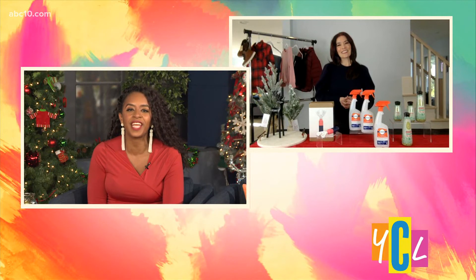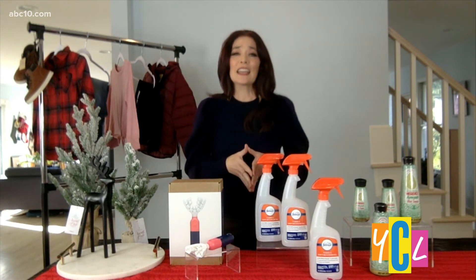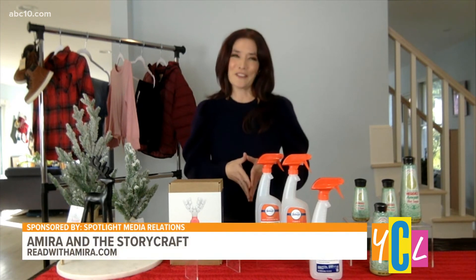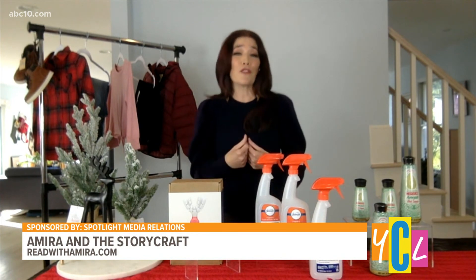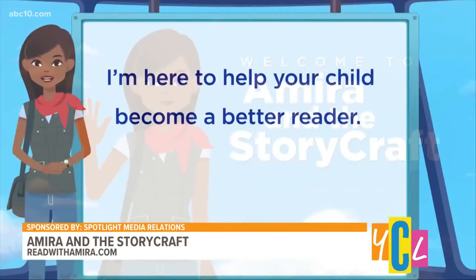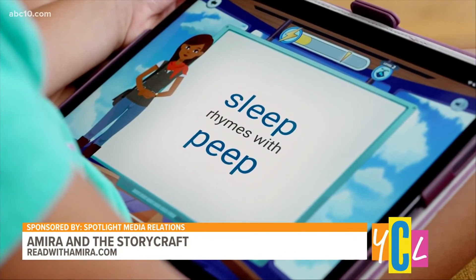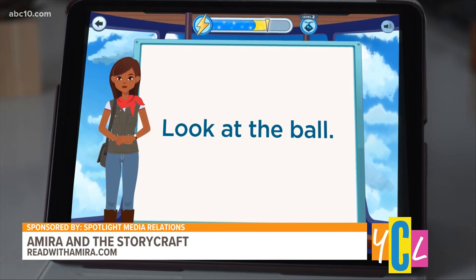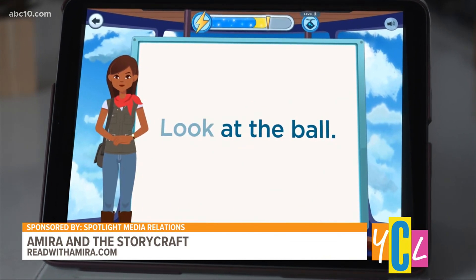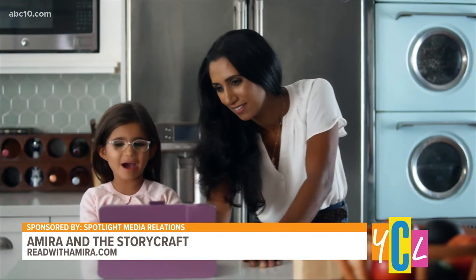And what about keeping the kids entertained or a gift for parents? If you have family or friends who are parents, this is so perfect. It is a subscription to Amira and Storycraft — a digital reading assistant that combines the joy of reading with a super fun interactive game that your kids are going to love. It has unprecedented AI tutor technology that reads words simultaneously from a screen while listening to a child's pronunciation, providing real-time feedback and lessons tailored to a student's reading level. For more information and to subscribe, go to readwithamira.com or download Amira and the Storycraft from the App Store.